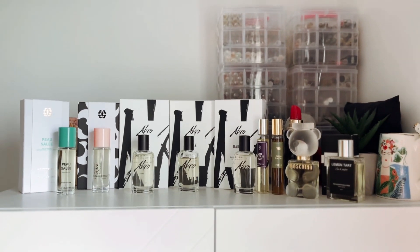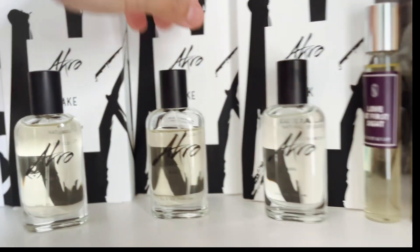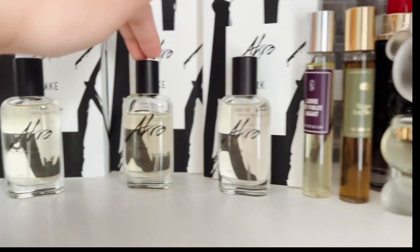Hello everyone! Welcome back to another video. Today's video is a haul video. These are fragrances that I added to my collection during the months of April and May, and one fragrance I pre-ordered during February but didn't receive until the last week of May.